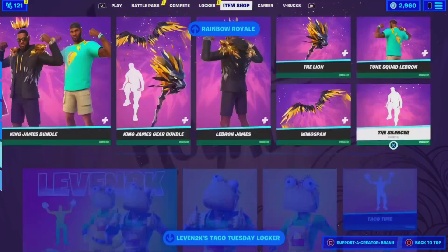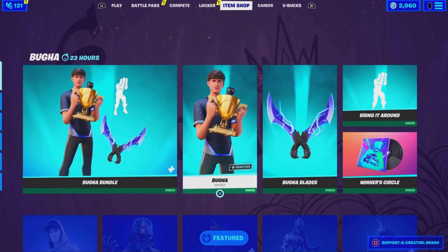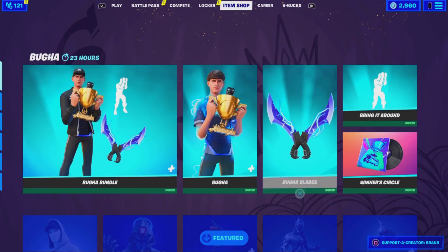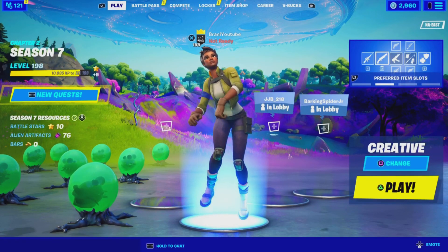If you guys want to be gifted anything new from today's item shop, let me know down below in the comments your Epic Games username and which cosmetic you want. And if you guys are going to purchase anything new, use code Brandy with two I's, hashtag ad, hashtag epic partner. With that being said, let's go ahead and get started with today's video.